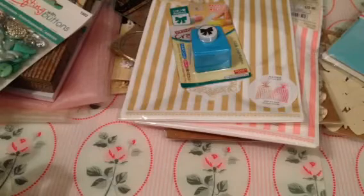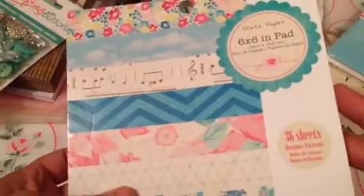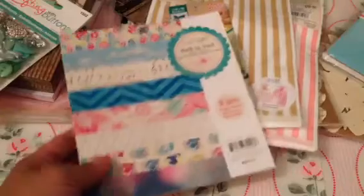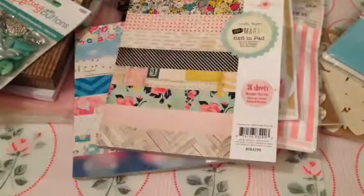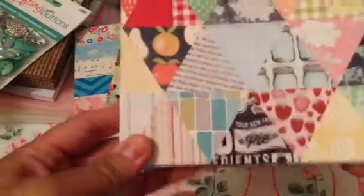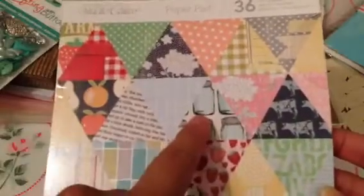On Sunday I also went to Tuesday Morning and I was able to pick up some 6x6 pads — these were $2.99. I got the Maggie Holmes, which is so cute. And then I got the Flea Market — super cute, I like this one too. They had a whole bunch but I only picked these ones out. And then the South of Market Studio Calico paper — super cute, I love the strawberries and the mason jars.